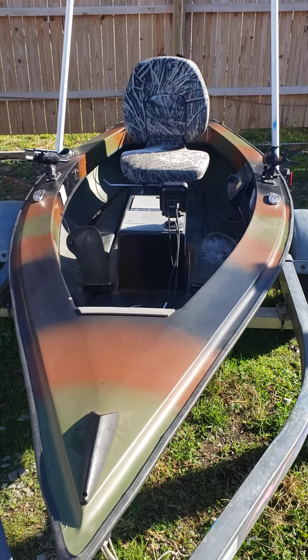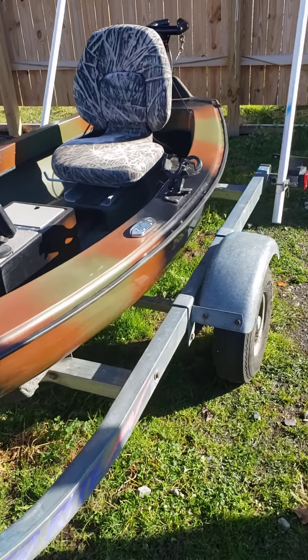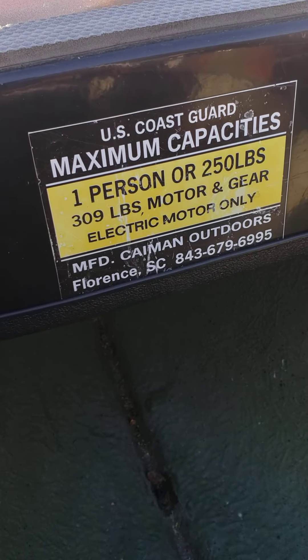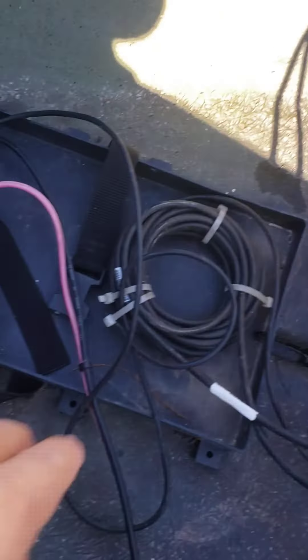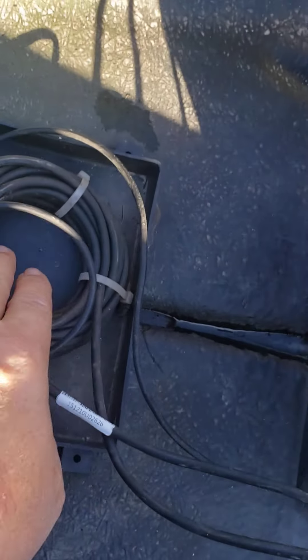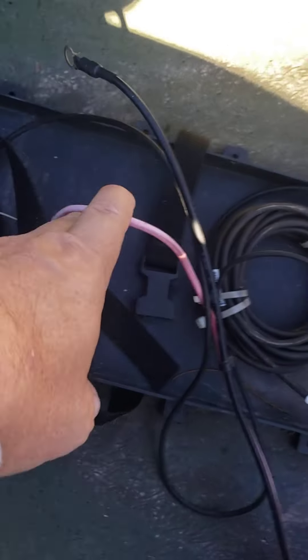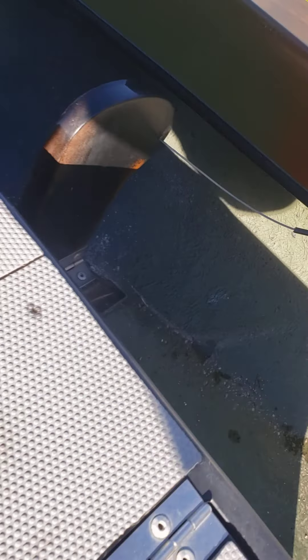This is the Cayman 9.8 — nine feet eight inches — one-man boat with a foot-control trolling motor, 54-pound thrust. Here is the Coast Guard sticker. Here's where the battery goes, this is where the depth fish finder hooks up, and here are the hookups for the battery. These are the foot controls for the trolling motor — cable driven, they work great.